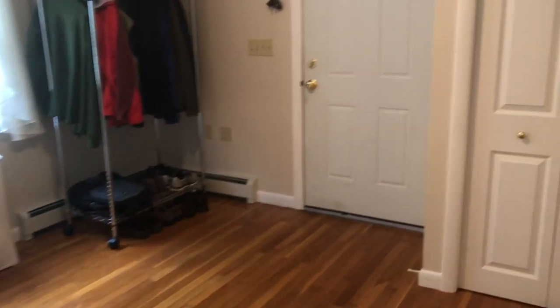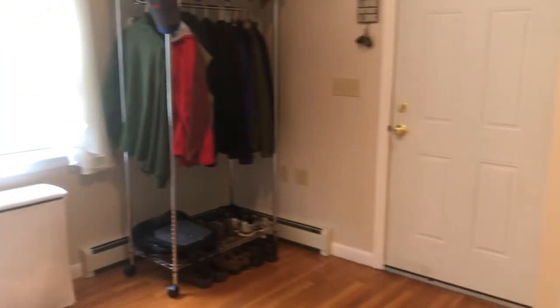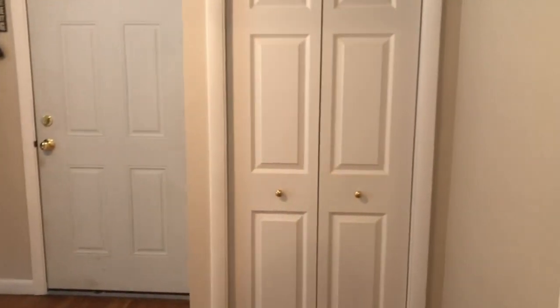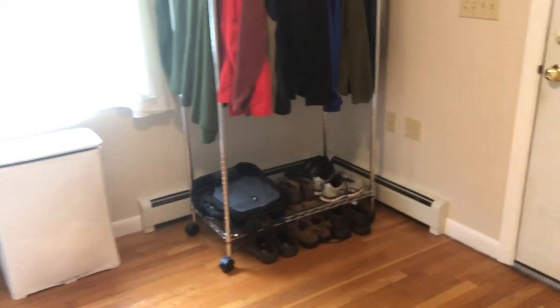And then we go into what was once a bedroom. But once the garage was added, this doorway goes out to the garage. So now it's become a nice mudroom and laundry room. It's got two closets, actually — one closet here.